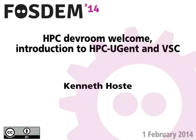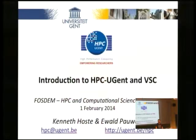Hello everyone. The HOSTA people got the video fixed right in time, so we're just going to go. I'm Kenneth HOSTA, I'm part of the HPC team at Ghent University. I'm the organizer of the event today, so I'm going to be running around like crazy.